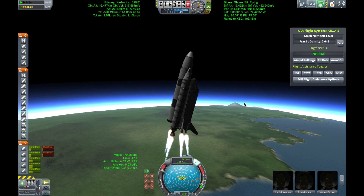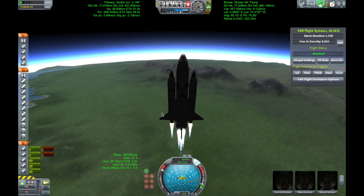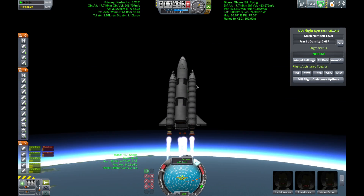One minute, thirty seconds into the flight, Atlantis 13 miles in altitude, 15 miles downrange, traveling almost 2,000 miles an hour.